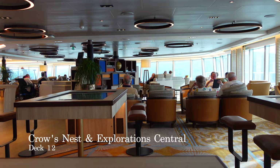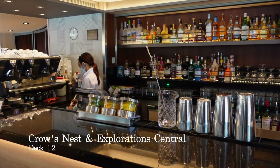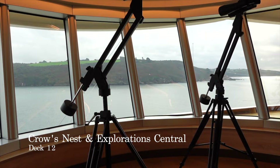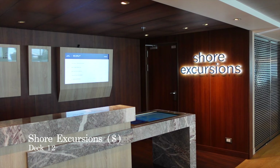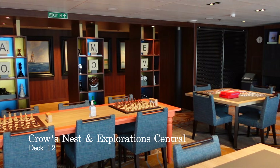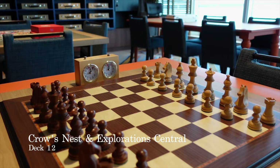Located all the way forward on Deck 12, you have one of the most popular lounges on board: the Crow's Nest. This one is combined with Exploration Central and Café, where you can enjoy learning about all of the places you are visiting on your cruise through books, interactive screens and shore excursion experts at the shore excursions desk on the starboard side. While you educate yourself on the destinations you're visiting, you can enjoy your favourite cocktail or specialty coffee from the Exploration Café on the port side.